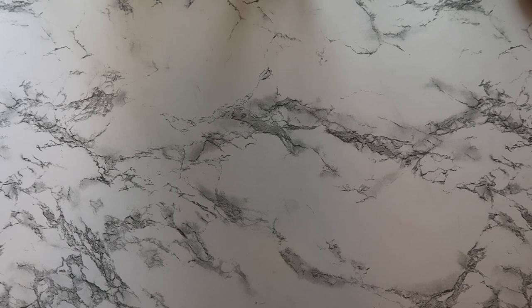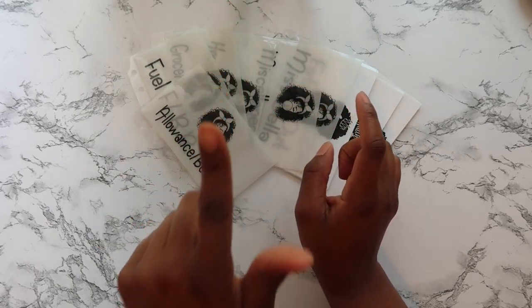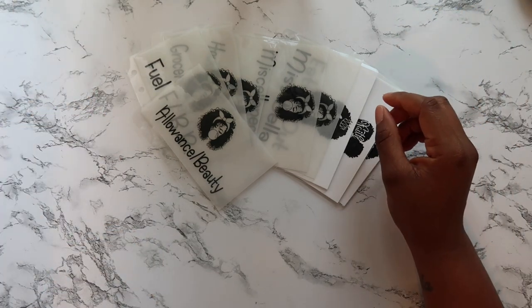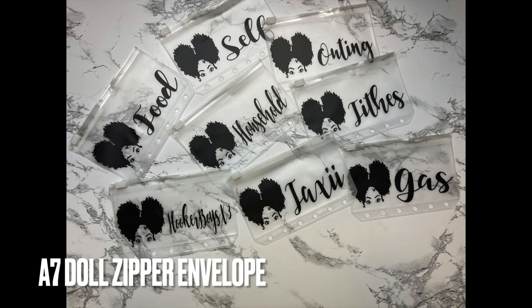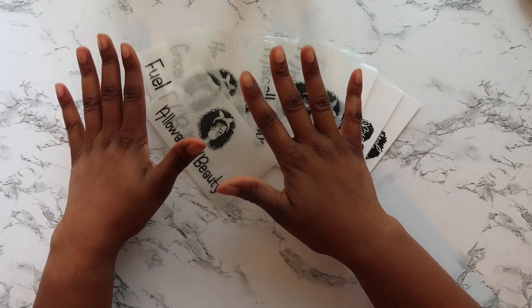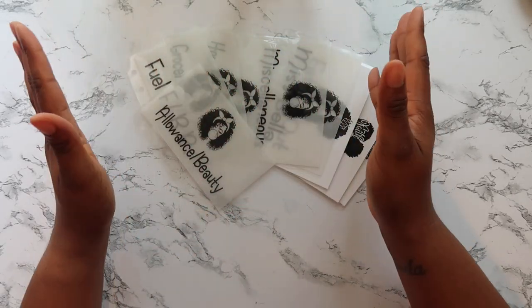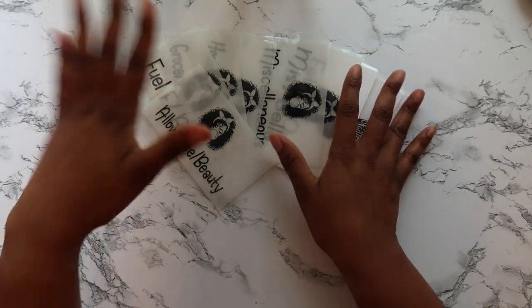Now I want to get to the new stuff - this is what y'all really came for! I do want to mention my zipper doll envelopes. I have both an A7 and A6 size. The doll is on the left and the words are on the right. I've had those around for months and they do really well. A customer reached out wanting an A7, I excelled at the chance, and now they're a crowd favorite. Make sure you check for those in the shop.